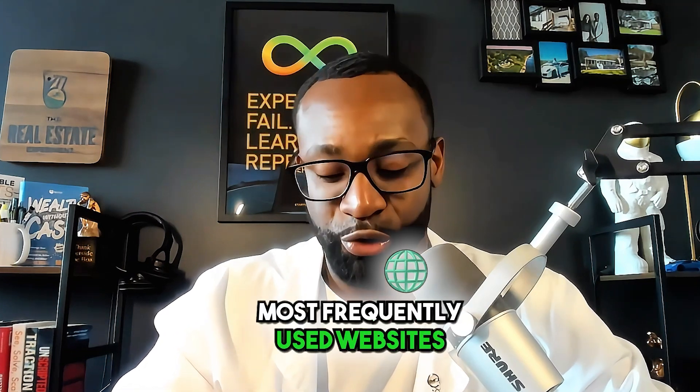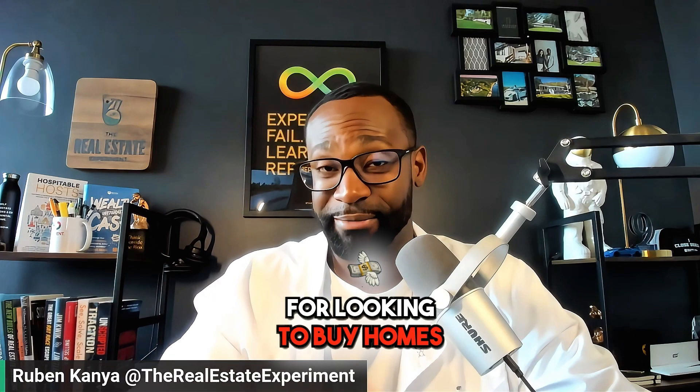Number two, you want to make sure you are on one of the most frequently used websites, typically used for looking to buy homes. But as far as rentals go, it receives just as much traffic, and that is Zillow — Zillow.com. You want to be on Zillow Rental Manager because that will help you get in front of where the relocation specialists are looking.